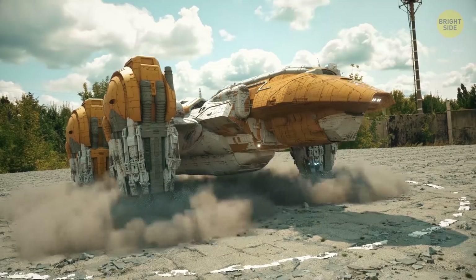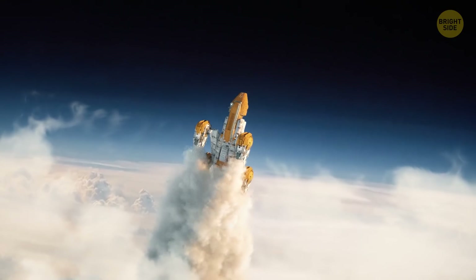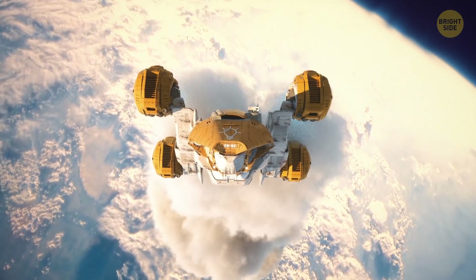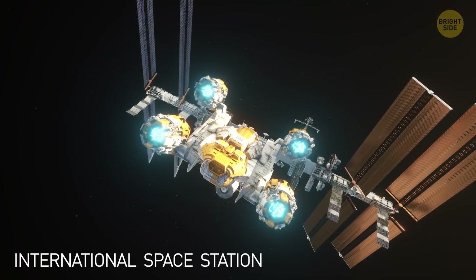Hey, good news! You're gonna visit it right now! Higher and higher into the atmosphere, and soon Earth turns into a glorious blue sphere. You pass by the International Space Station.